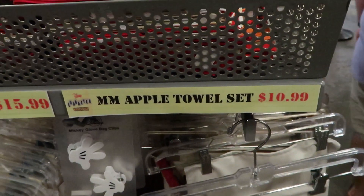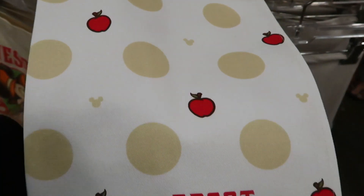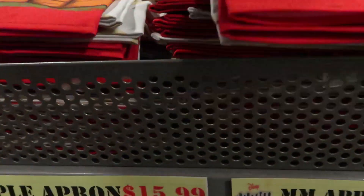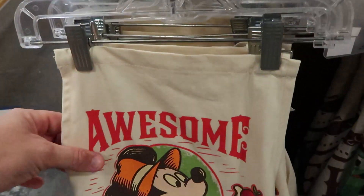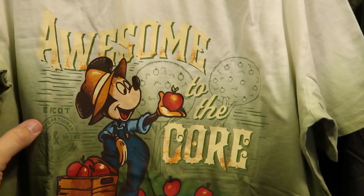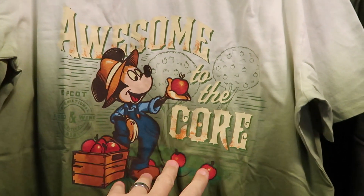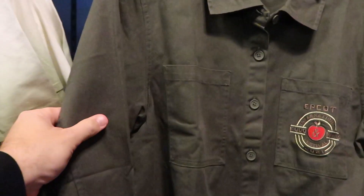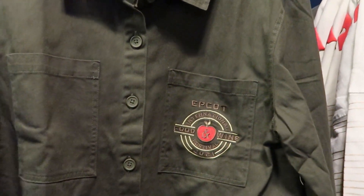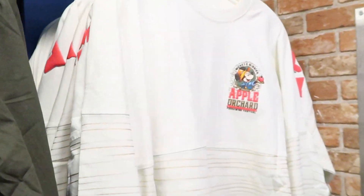I think we hit the jackpot. Here we have the Epcot Food and Wine Festival kitchen towel set — these are $10.99. Here's one print on one side, but check out the print on the back — we got Mickey and Minnie with the apples. Like this is amazing. They also have the aprons for $15.99 — 'Awesome to the Core.' Then for $18.99, they have this shirt for women from Epcot Food and Wine Festival 2021 — also 'Awesome to the Core.' I remember seeing these in Epcot. And for $25.99, this one's embroidered on the pocket — Food and Wine 2021, originally $50 — and check out the design on the back: Mickey and Minnie's Apple Orchard.